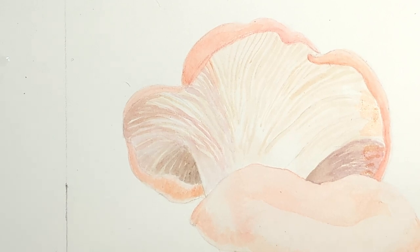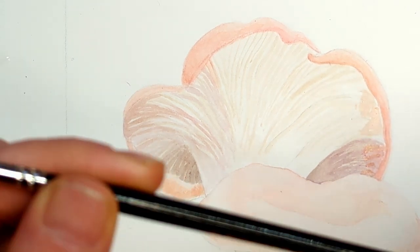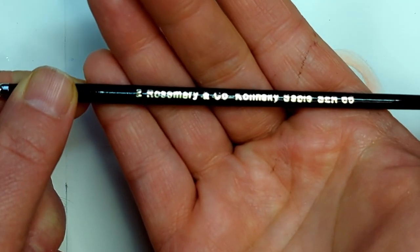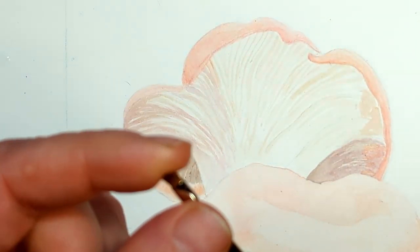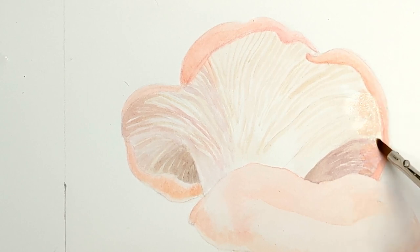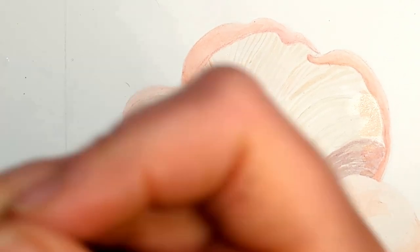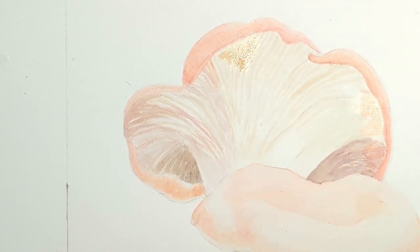I need a bigger brush — I haven't even opened this one. It's a cat's tongue brush, a Rosemary & Co. They have really good brushes. I probably should be rinsing out the sizing on this but I'm not — don't tell anybody. I am a really lazy artist, just to be clear in case I have not made that clear already. There we go — that's the color I want.